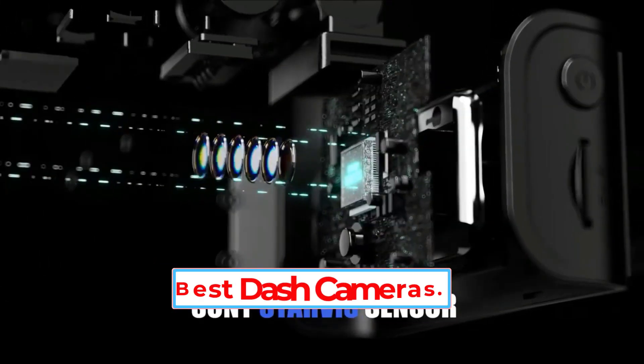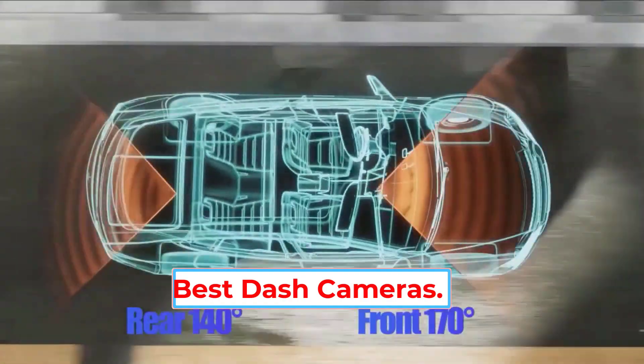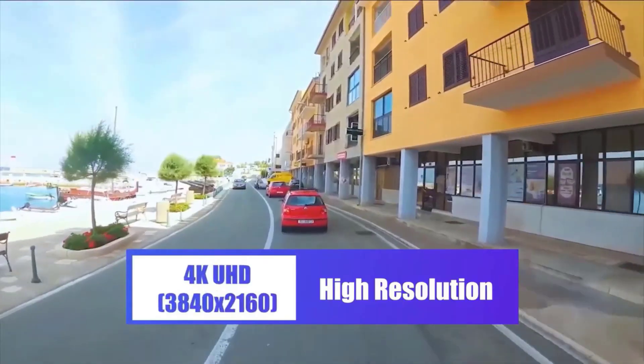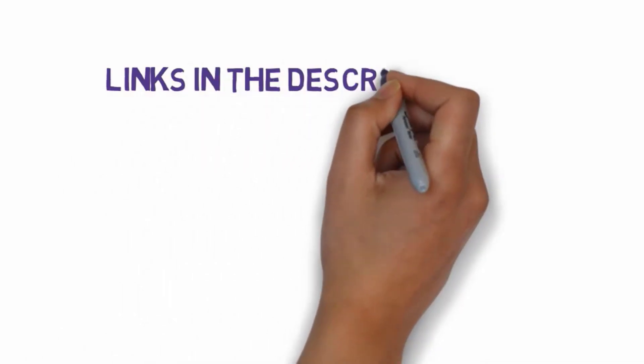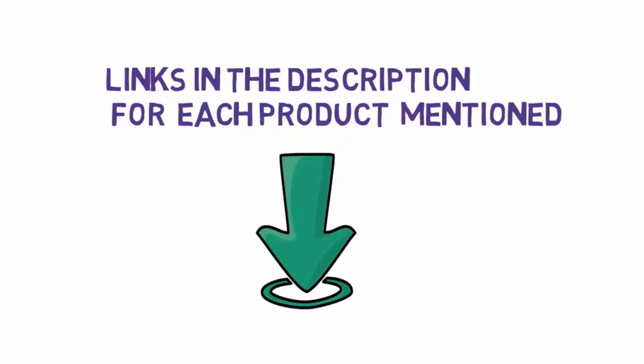Are you looking for the best dash cameras? In this video we will look at some of the five best dash cameras on the market. Before we get started, we have included links in the description, so make sure you check those out to see which one is in your budget range.